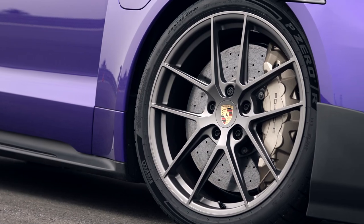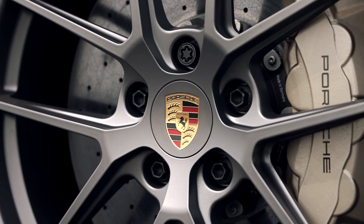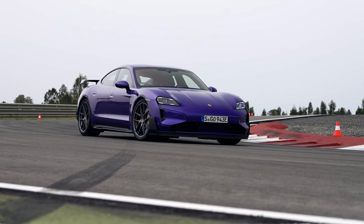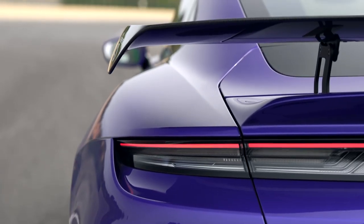Optimized ceramic brakes weigh two kilograms less than the previous type. The second tailgate has been left out. All of this saves up to 70 kilograms in weight, compared to the Taycan Turbo GT without the Weissach package.